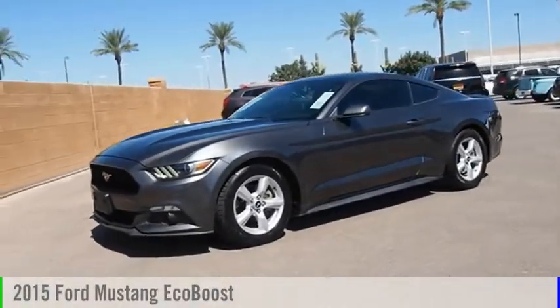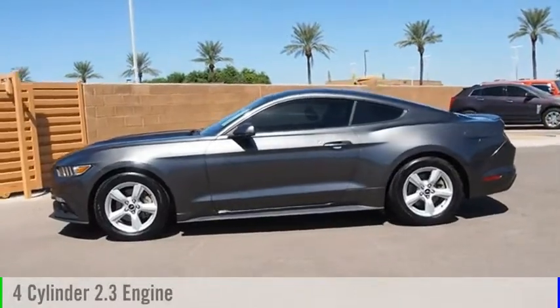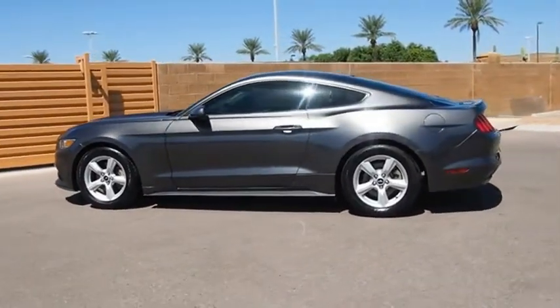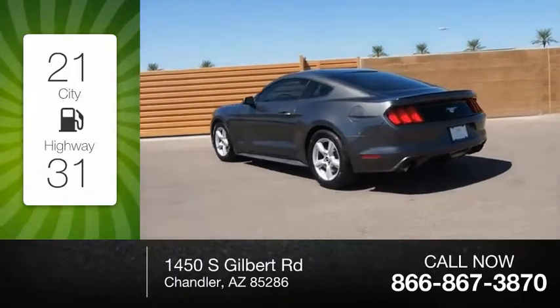Take a ride in the 2015 Mustang. This vehicle is powered by a 4-cylinder 2.3-liter engine. Great fuel efficiency saves your money by requiring fewer trips to the gas station.